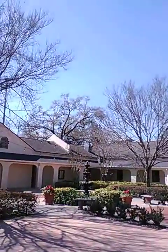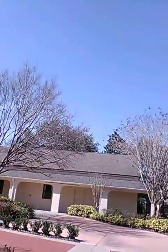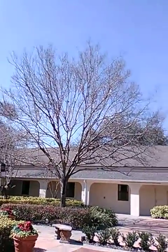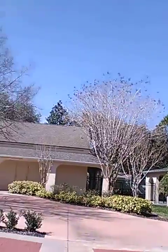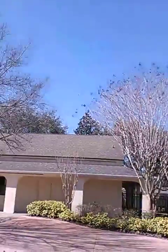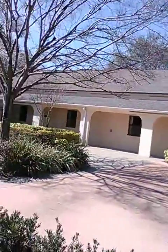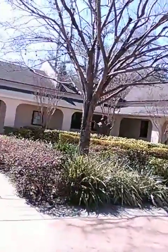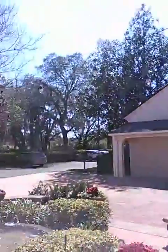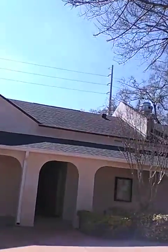And right over there is a statue of Jesus. Beautiful building, beautiful place.